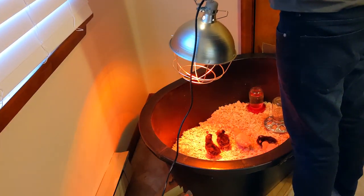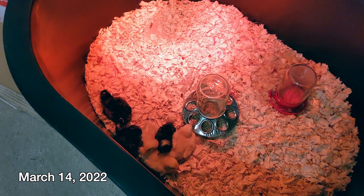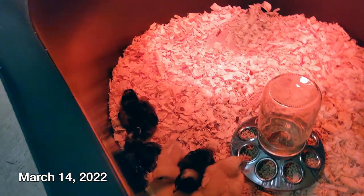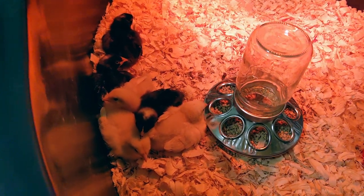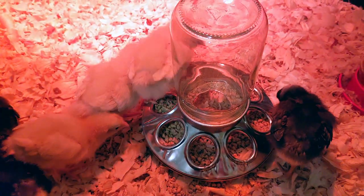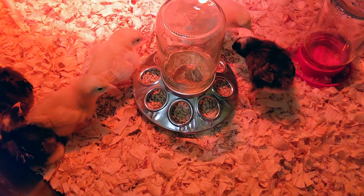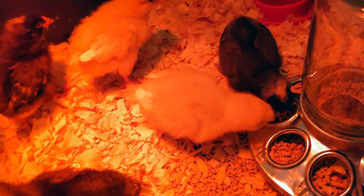Yeah, it was pretty low at Tractor Supply too, low in there. Good morning, little guys. Good morning. Good morning. How did you sleep? I guess it's breakfast time. Pretty girls.